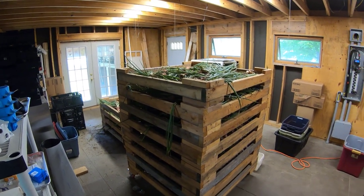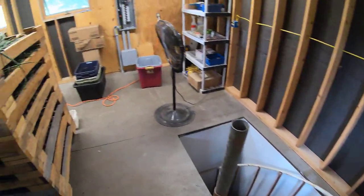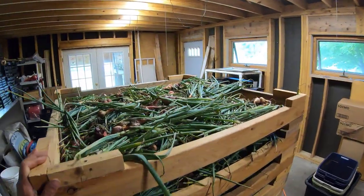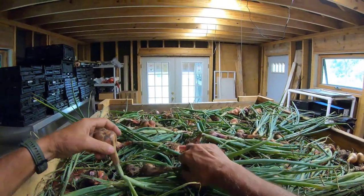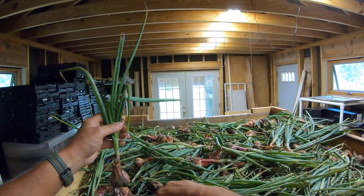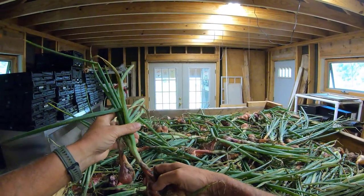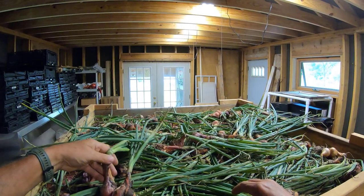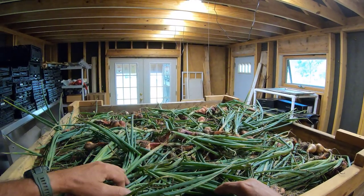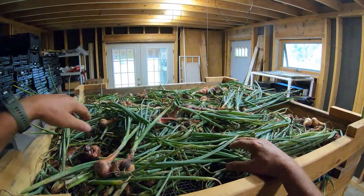I'm out here in the sugar shack — the root cellar is down below, but not going down there today. I went ahead and took the entire plot of shallots and brought them out here to start drying. We're expecting potentially some rain tomorrow. You can see there really isn't any browning of the leaves yet — just a hint of it — and I could leave them in the ground for another week to two weeks, but things get busy and if we get a lot of rain it'll be an issue.